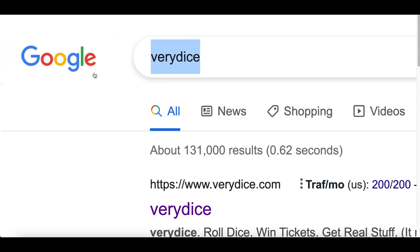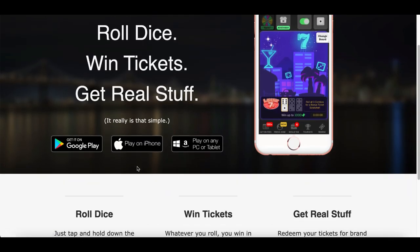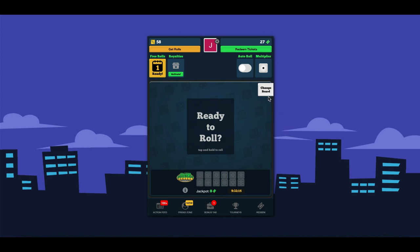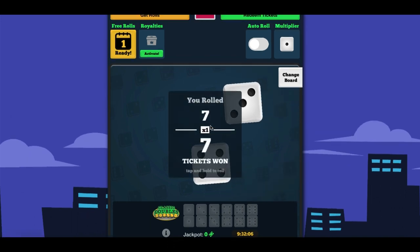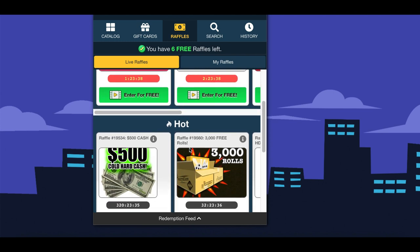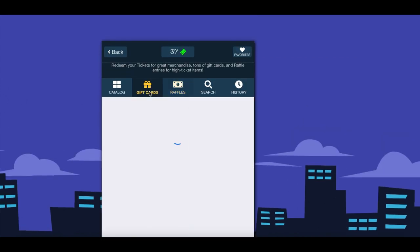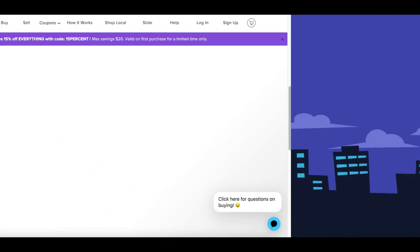The last app that's going to pay you to do nothing is called Very Dice. Go to Google, type in 'Very Dice,' and click on the first website that pops up. You can download this app on your phone, tablet, computer, or Android phone through the Google Play Store. Once you have access to your account, all you have to do is tap on the screen — that's it. You don't have to make any videos or create any websites; just tap the screen, it rolls the dice, and you start earning tickets inside your account. Later you can use your tickets to join raffles, enter giveaways like a $500 cash giveaway, or get gift cards like Amazon or Google Play gift cards.